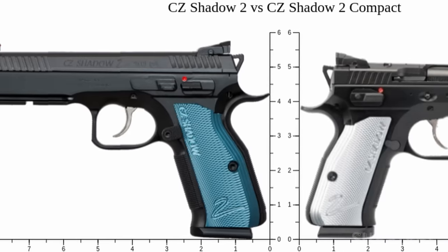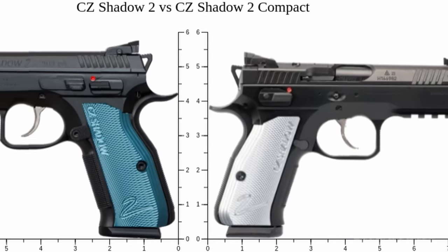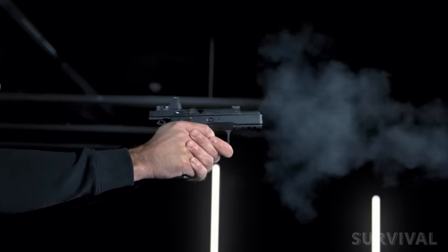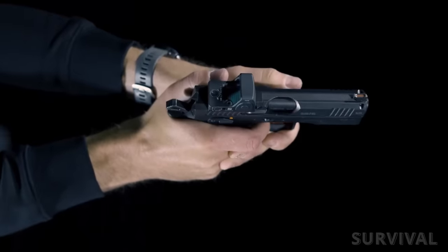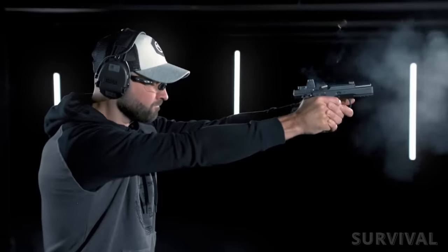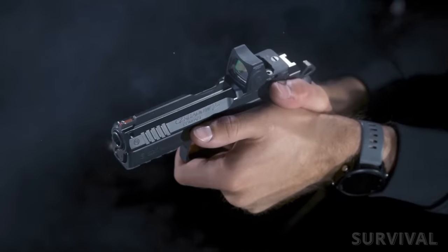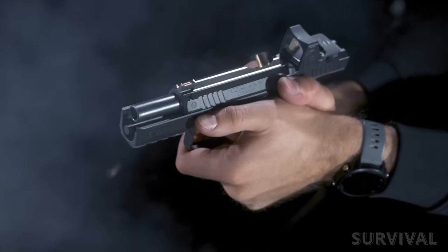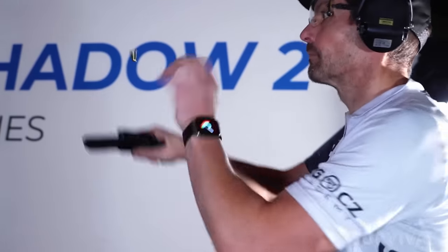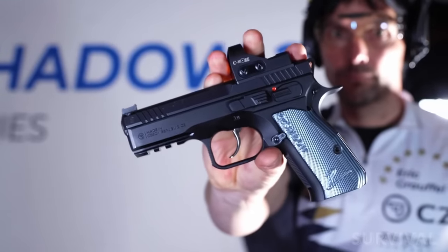While the original Shadow 2 had a longer slide and barrel than a standard CZ-75, the Shadow 2 Compact goes in the opposite direction. The cold hammer-forged barrel is shortened by 0.89 inches to 4 inches. Overall height shrinks from 6.18 inches to 5.4 inches, with a capacity of 15 rounds. At 30.69 ounces, the forged 7075 aluminum frame compact model weighs a full pound less than the full-size steel frame Shadow 2. This bad boy has an MSRP of $1,299.